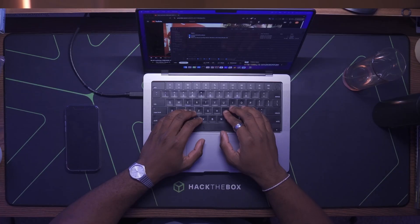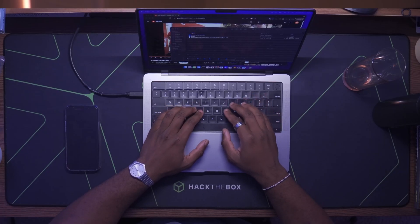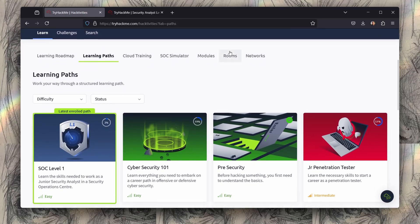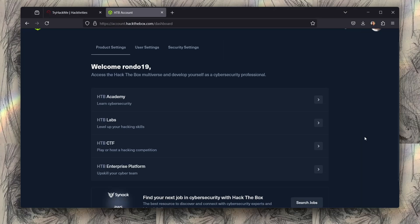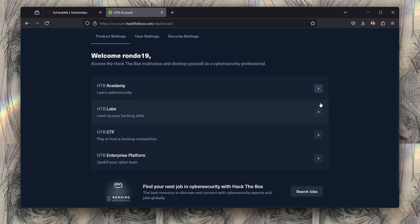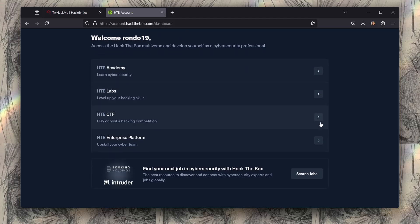The first metric we're going to look at is usability. Can you as a beginner create an account, log in, and start hacking within five minutes? With TryHackMe, all you have to do is create an account and you'll be taken to a dashboard where you can pick a learning path or a module. You then choose a room, start up the machine, and you'll be up and running within minutes. With HackTheBox, things get a little more complicated. They have four main platforms: labs, academy, CTF, and enterprise. If you don't know what you're looking for, you start scratching your head — do you go for labs, academy, or CTF? It's complicated. For usability, TryHackMe takes the point.